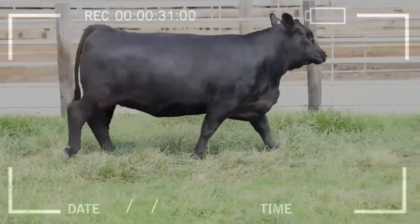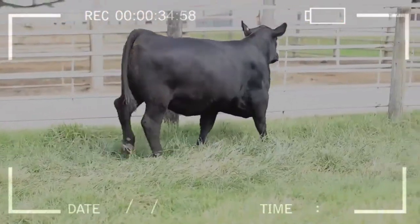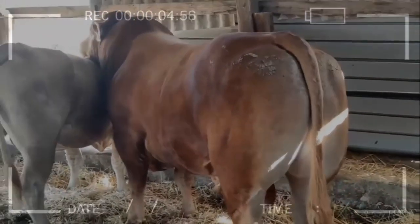Hereford: the Hereford breed, originally from England, is known for its lean and well-muscled meat. The animals have a wide head and a strong bone structure, which gives them a robust appearance.